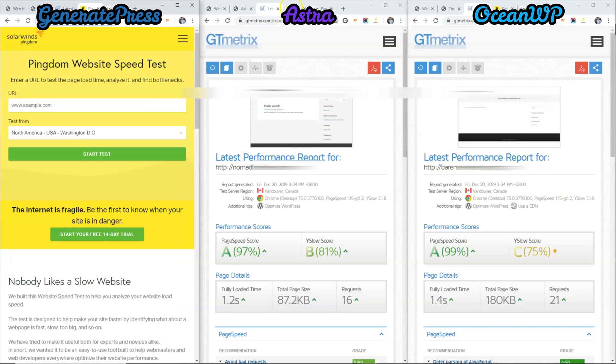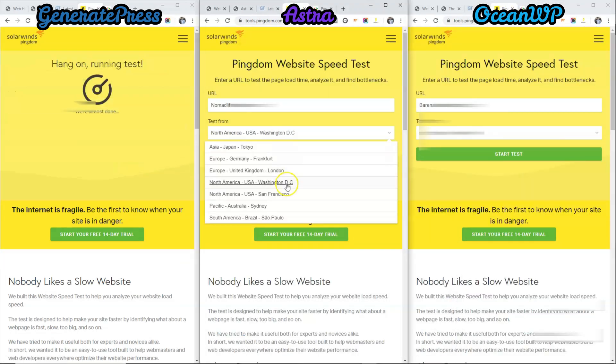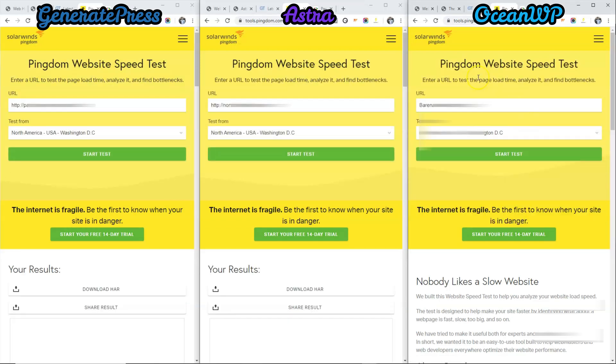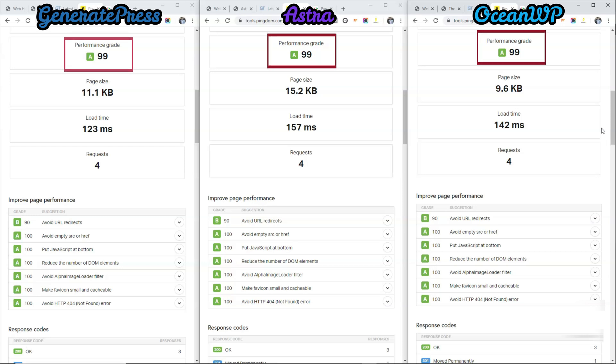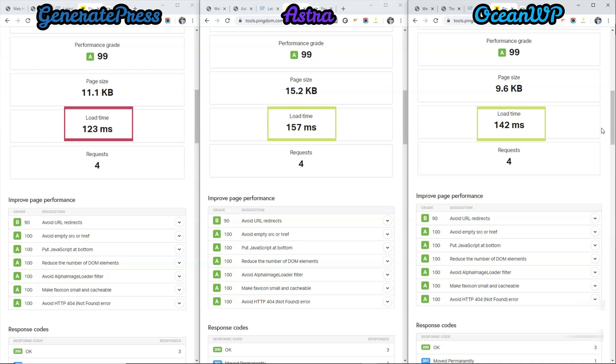Next, we will do our test on Pingdom. Now as you can see, the performance grade for all 3 sites are 99, which is good. The winner for page size is OceanWP, which is 9.6 KB. And the winner for load time is GeneratePress at 123 ms. And the total number of requests is the same.